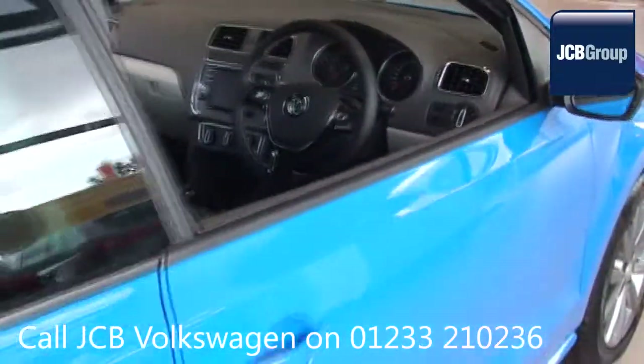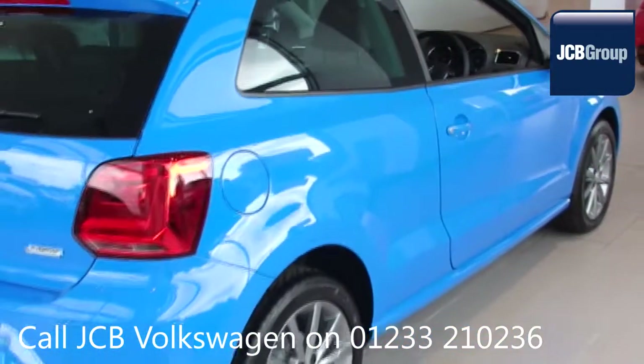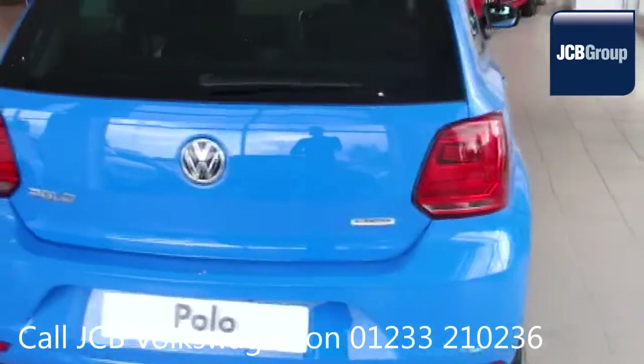142 checks are made before it becomes a Das WeltAuto Used Car. Any faults identified are fixed using Volkswagen Genuine Parts. Only then can it be part of the Approved Used Car Program.